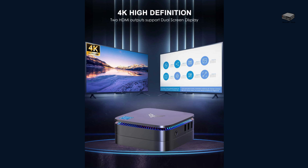Want to stream Netflix in 4K or set up dual monitors? The dual HDMI support is perfect for multitasking or enhancing your media experience. Plus, with Intel UHD graphics, videos look sharp and smooth.